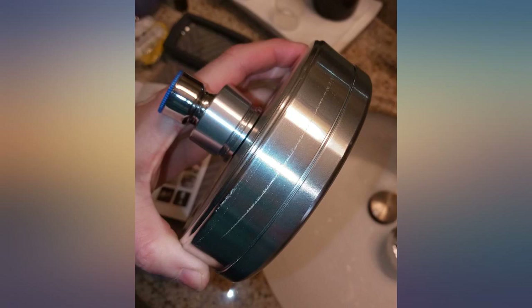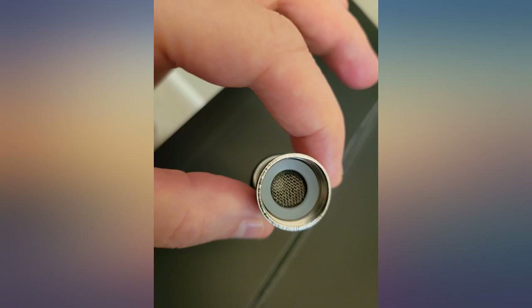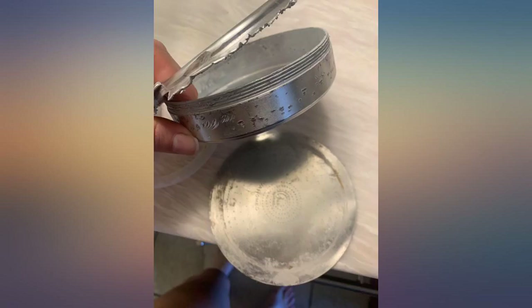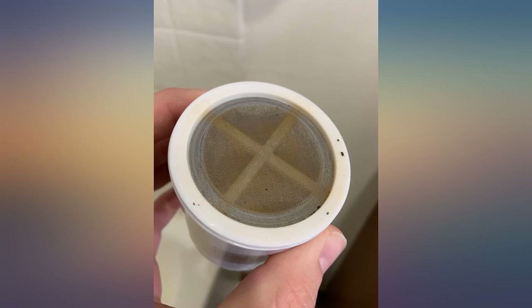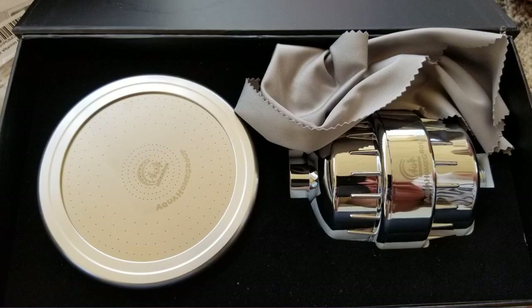If Zeus had powered the sheer will to create a shower head fit for kings, this would be it — like water into wine, or the parting of the Red Sea. This shower head has the epic smooth pressure of heavenly proportions. When the angel of the lord offered water to drink for Elijah, this is what he used. All that to say, it's easy to install.